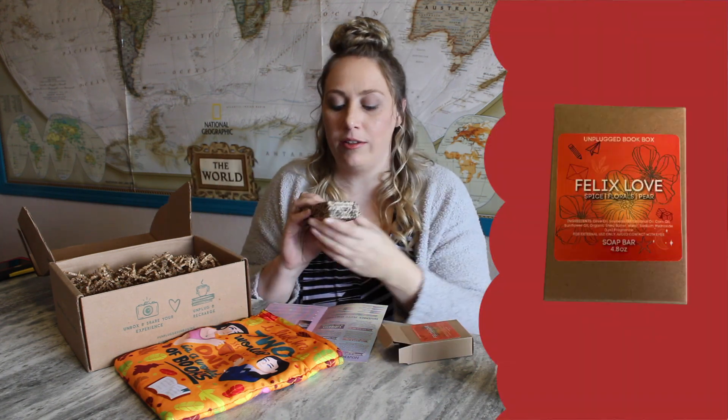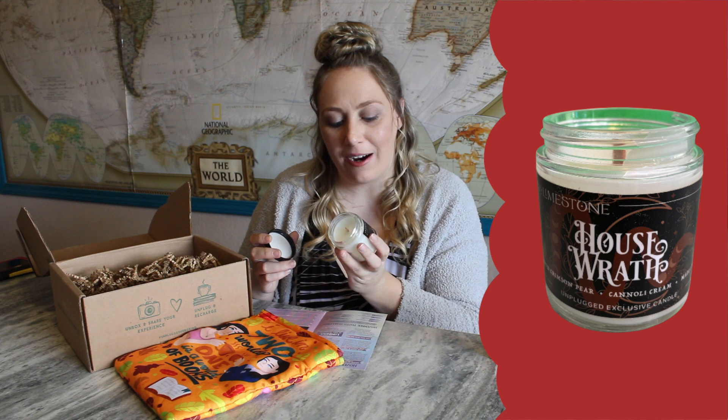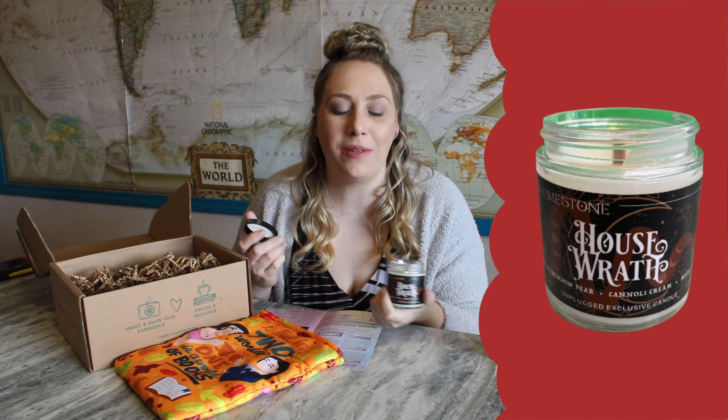Next is a Felix spice florals and pear soap bar, all wrapped up pretty. I can smell the spices coming out of that soap bar — another nice product to receive. I love the fall coloring of this box. And there's a candle! I love Unplugged Book Box candles. This one is sugared crimson pear, cannoli cream, and maple sugar. Their sweet-smelling candles are the best — I'm biased because I love sweet-smelling candles. I definitely prefer them to outdoorsy smells. I'm so excited about this candle!